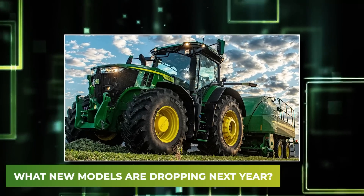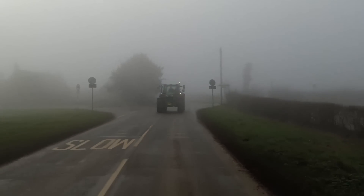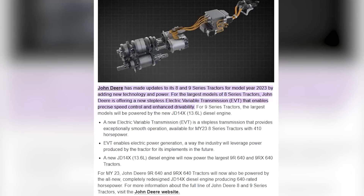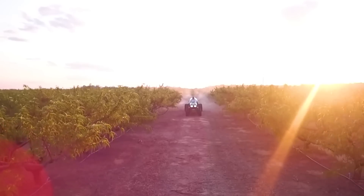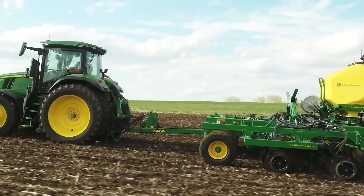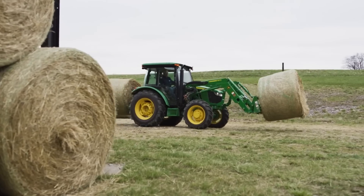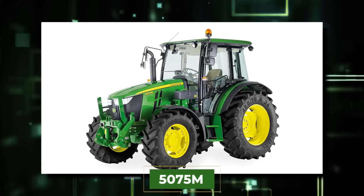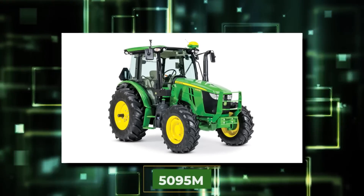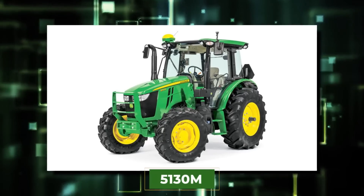First up, what new models are dropping next year? We officially know what we'll be seeing from John Deere next year, since the details have just been revealed. Get ready for upgraded technology and comfort, keeping with the tradition of the highest class farming machinery available right now. The specific models included in the latest range of tractors will be the 5075M, the 5095M, 5105M, 5120M, and 5130M.